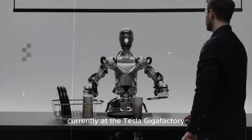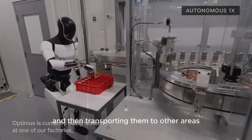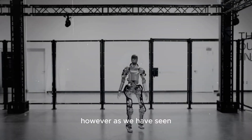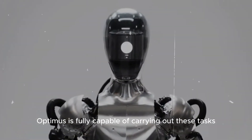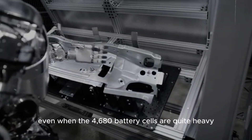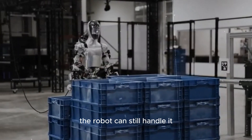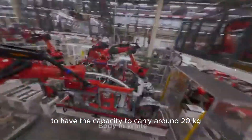Currently, at the Tesla Gigafactory, the process of arranging 4,680 batteries and transporting them to other areas for packaging is still 100% carried out by human labor. However, Optimus is fully capable of carrying out these tasks to reduce the workload of human workers. Even when the 4,680 battery cells are quite heavy — weighing approximately 335 grams each — the robot can handle them, as it has been reported to have the capacity to carry around 20 kilograms.